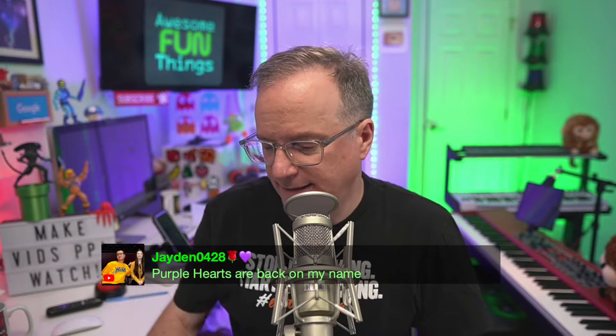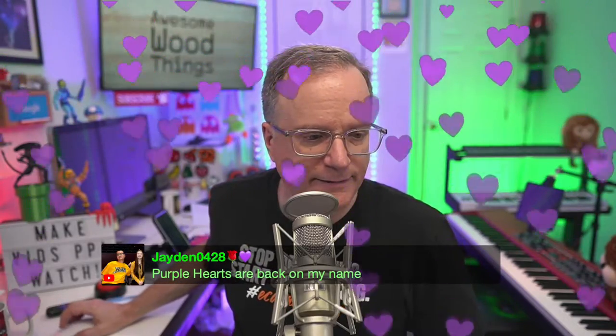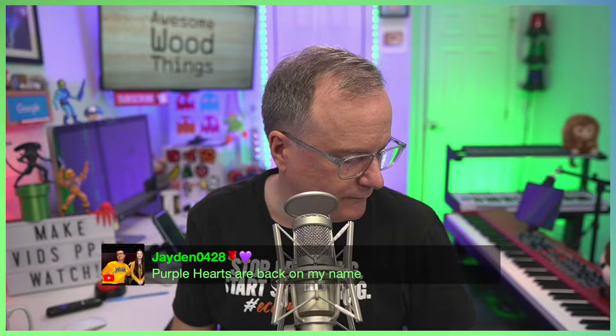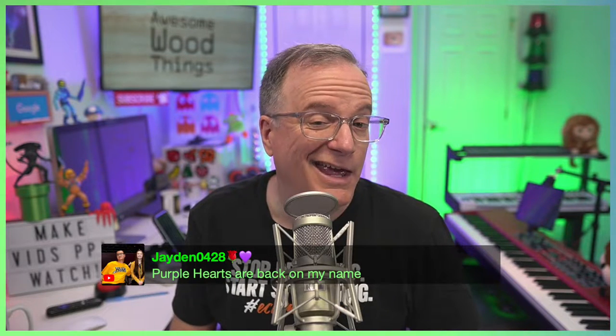Purple heart back in the name — heck yeah. Where's my little border? Put my border on. I took a bit of a tumble this morning. Actually, it was in the middle of the night.